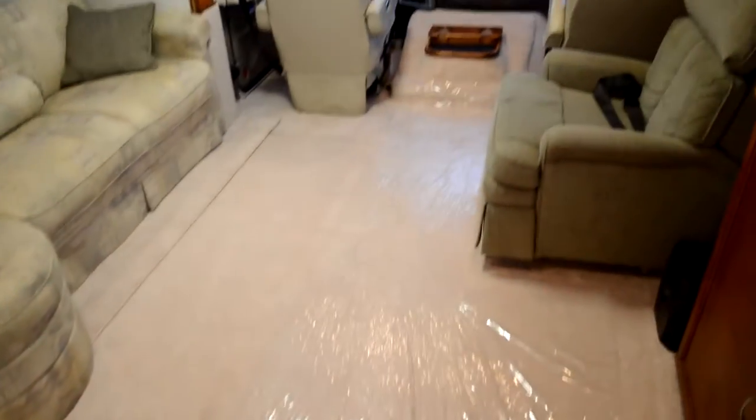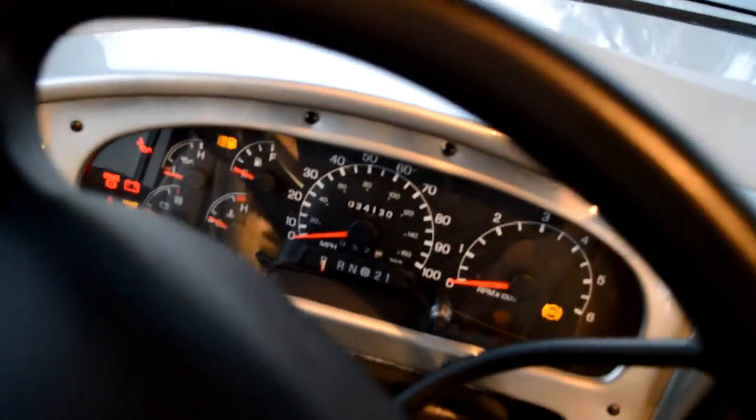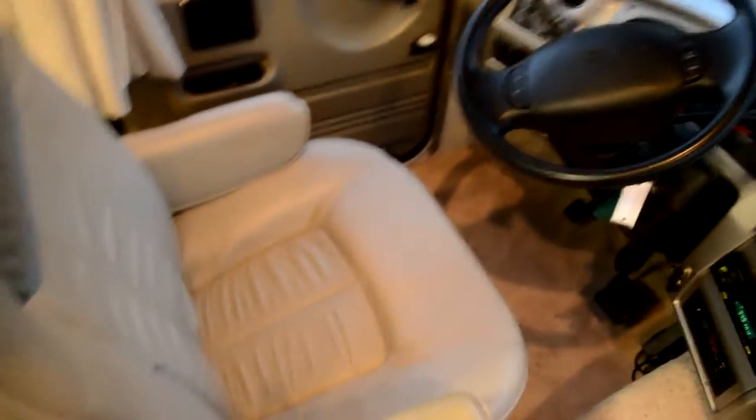Step inside — new carpet. 34,130 miles on it. There's a backup monitor and 645 hours on the generator. The driver side door and seat are in good condition, no rips or tears. There's no odor of any type in this motorhome, and no water stains or water leaks on the ceiling.